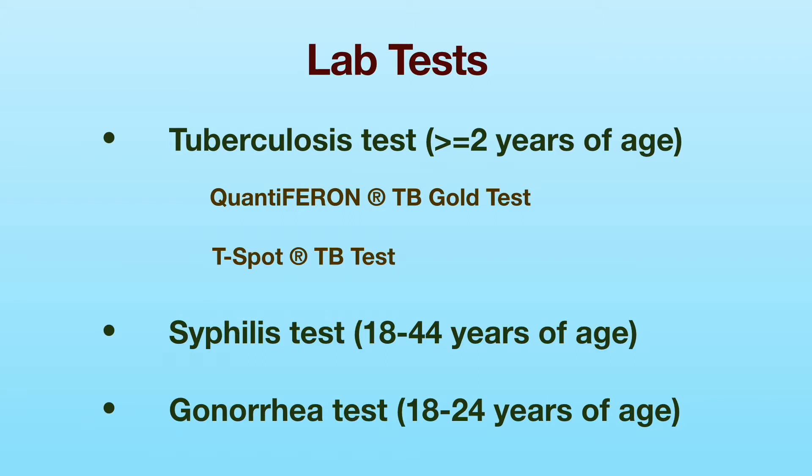Testing for gonorrhea is required for applicants aged 18 to 24 years. This test requires a urine sample.